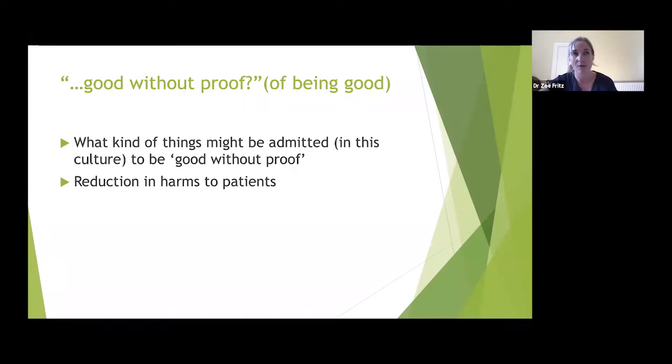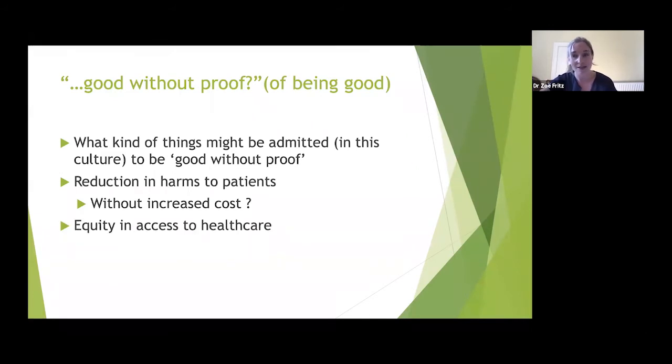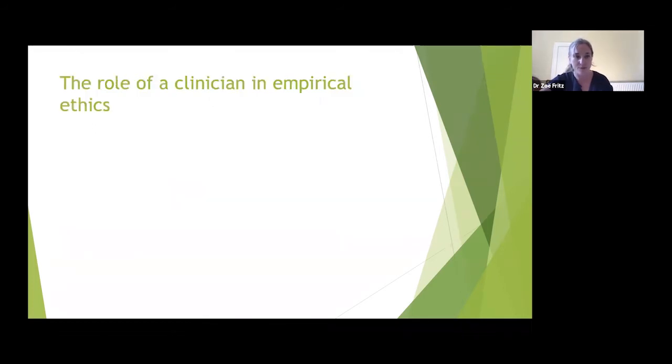Two things I'd argue are good without proof: first, a reduction in harms to patients — things like nosocomial infection, MRSA, Clostridium difficile, hospital-acquired COVID. Everyone would accept that an intervention reducing patient harms is a good, though you must consider whether it remains so at huge increased cost. Second, equity and access to healthcare — improving equity of access is a good policy, though you must be careful not to decrease quality of care in doing so.